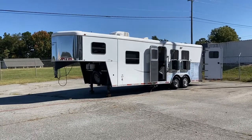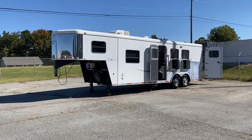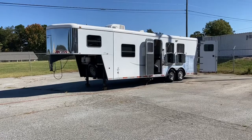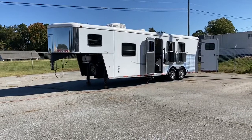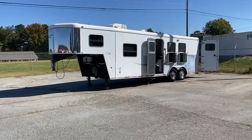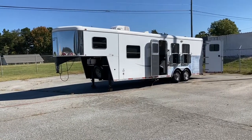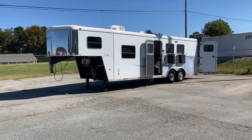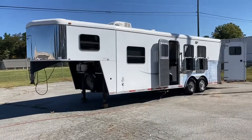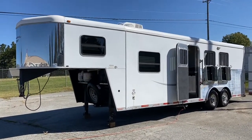So this is a 2008 — the brand is American Spirit. They are no longer made. It's a 2008, 8 wide, no mangers — so an 8 wide, no mangers, 3 horse. This trailer is a 23-foot box, so that's a 9-foot short wall, 7'6" tall. American Spirits are not made anymore. The structure is steel frame, aluminum skin.